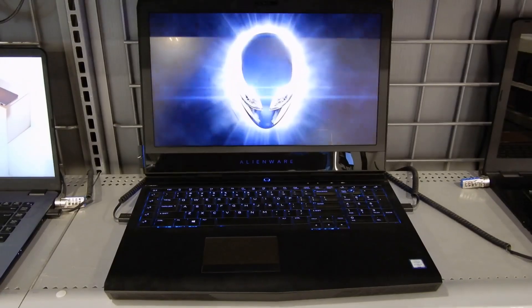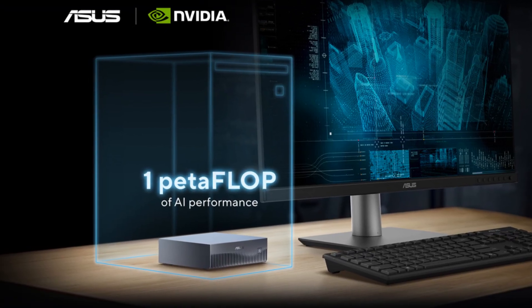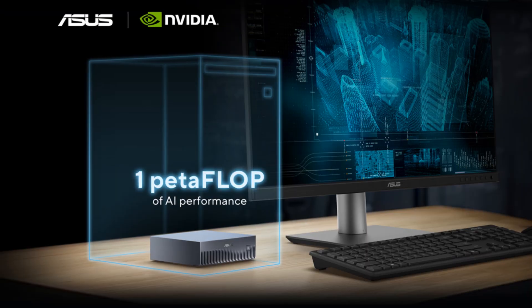Now you're probably wondering about price and how to get one. ASUS hasn't dropped the exact numbers yet, but if you're interested, reach out to ASUS or their distributors like AceBSS for the latest updates.